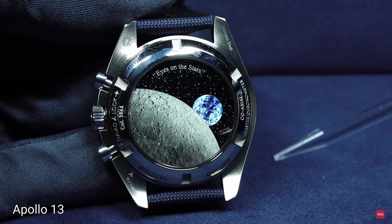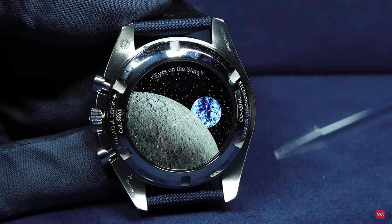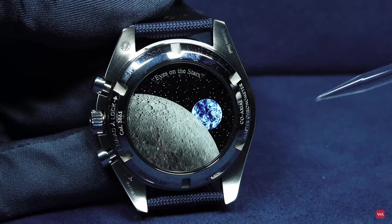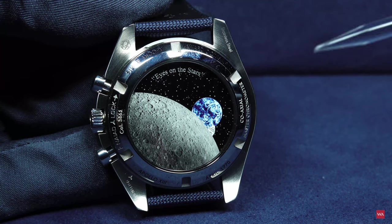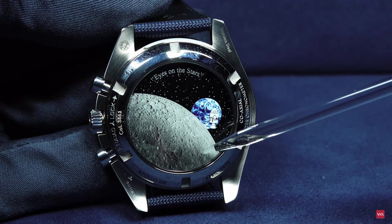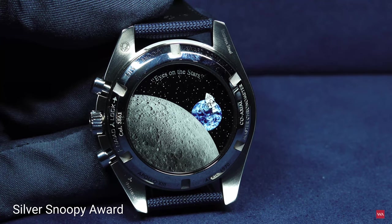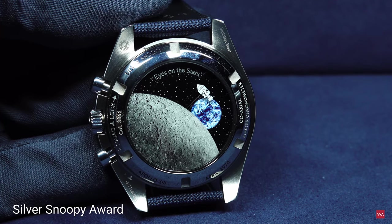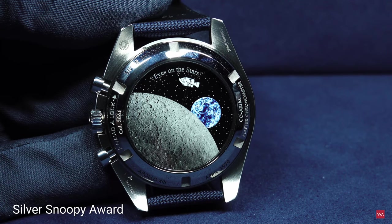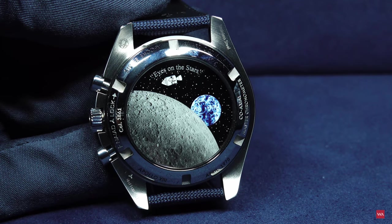They timed it with the Speedmaster — they had to ignite their engines to burn and get back in the direction of earth, and this engine burn was exactly 14 seconds. They were on the backside of the moon and there was no radio contact to Houston at the time. And this is also why Omega got the Silver Snoopy Award from the astronauts — as a thank you for being there when we needed you. They acknowledged the precision of the chronograph and the fact that Omega was giving them a reliable instrument on board.